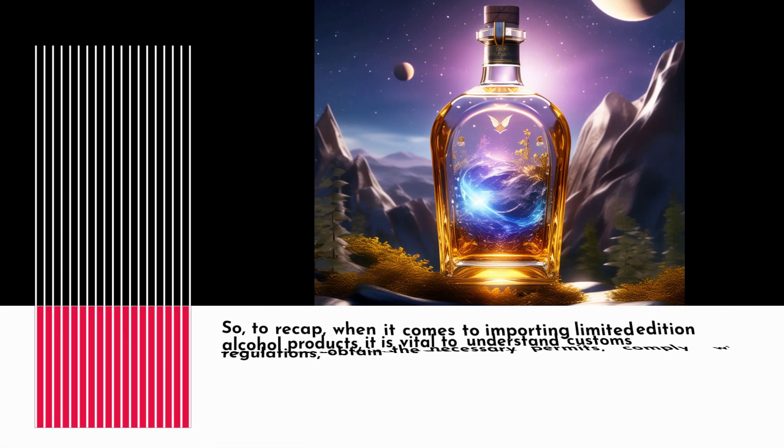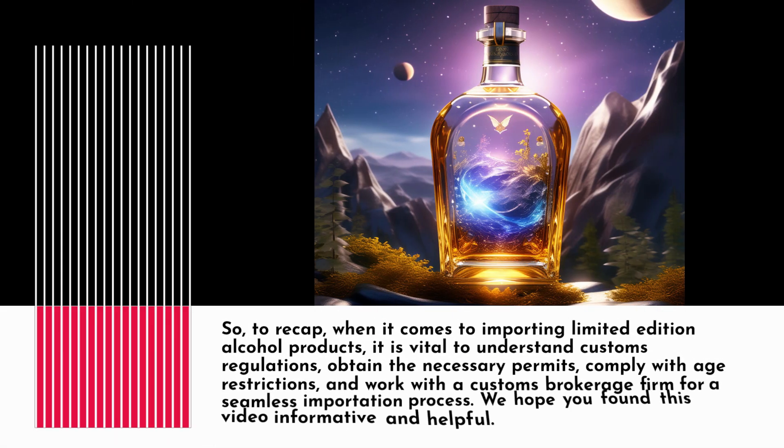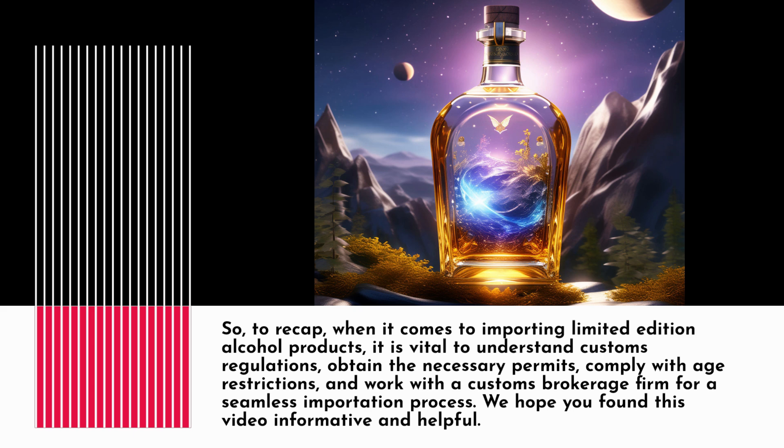To recap, when it comes to importing limited edition alcohol products, it is vital to understand customs regulations, obtain the necessary permits, comply with age restrictions, and work with a Customs Brokerage firm for a seamless importation process.